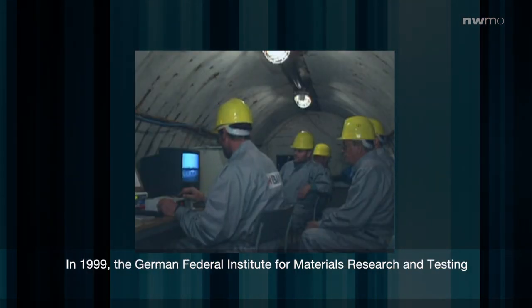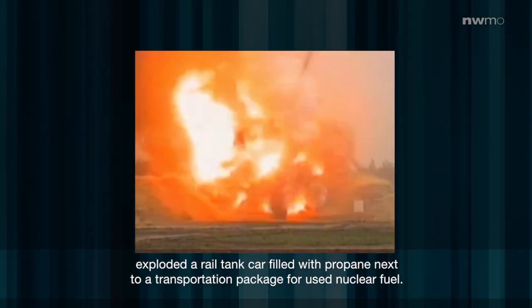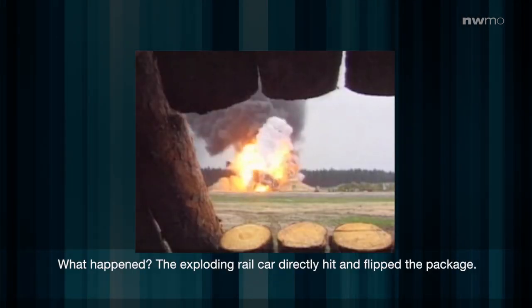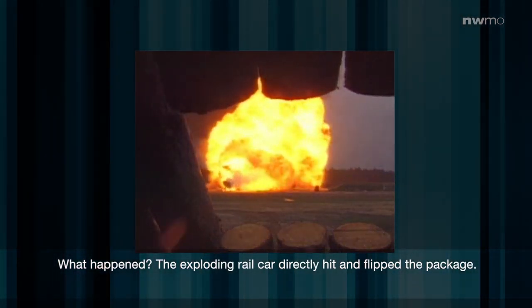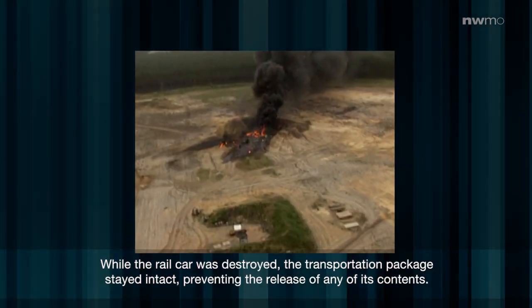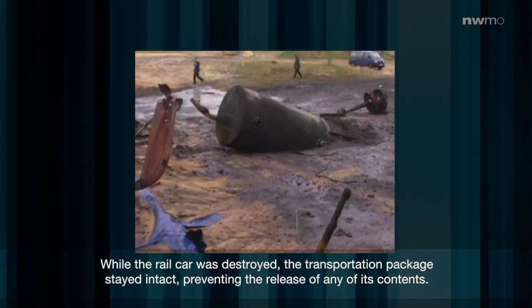In 1999, the German Federal Institute for Materials Research and Testing exploded a rail tank car filled with propane next to a transportation package for used nuclear fuel. The exploding rail car directly hit and flipped the package. The package lodged itself into the ground about 10 metres away. While the rail car was destroyed, the transportation package stayed intact, preventing the release of any of its contents.